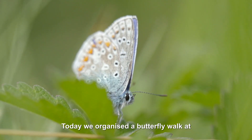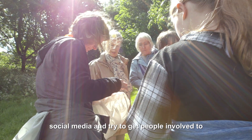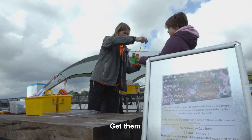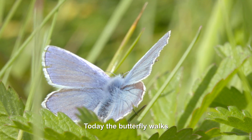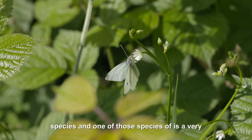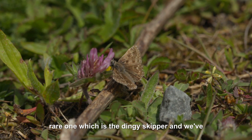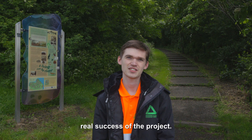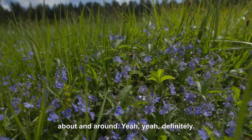Today we organised a butterfly walk on Riverside Park in Hebburn. We shared it on social media and tried to get people involved, to give them a bit of information about local wildlife, especially butterflies. The butterfly walk has been very successful — we've spotted five different species, and one of those is a very rare one: the dingy skipper. We've identified two of those today, which shows the real success of the project. It's really nice to know it's still out and about around here.